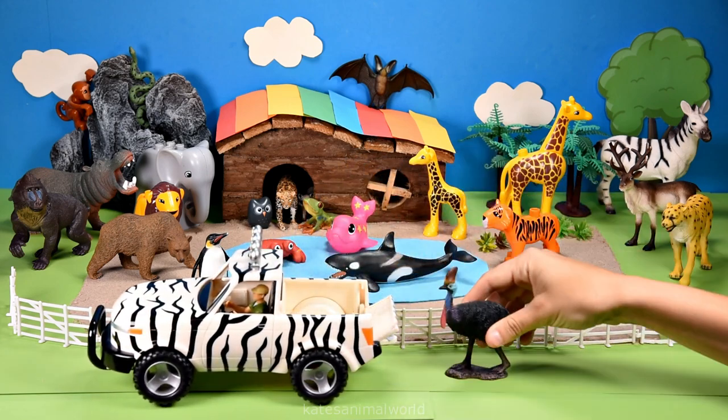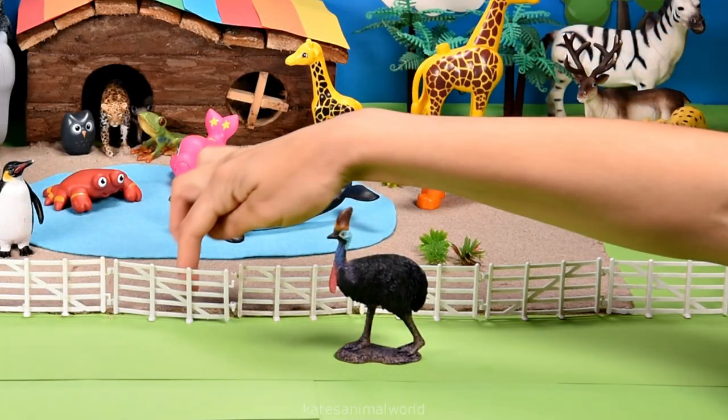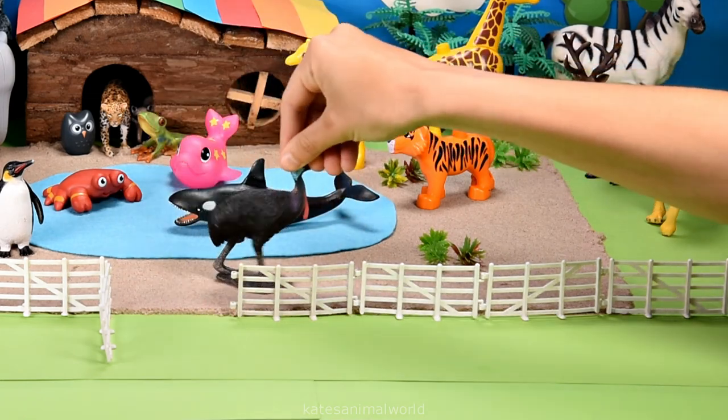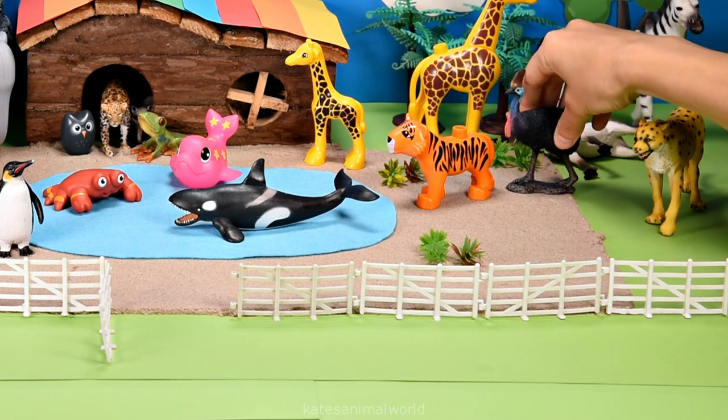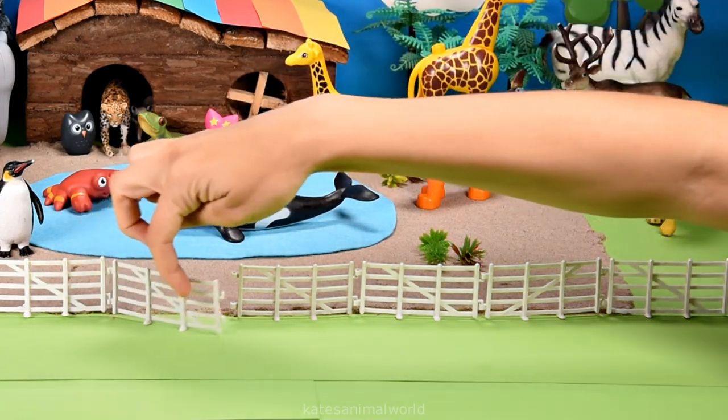Who's in the back of the car? It's a cassowary. Did you know that cassowaries can jump five feet off the ground? They can use their legs to kick as well.